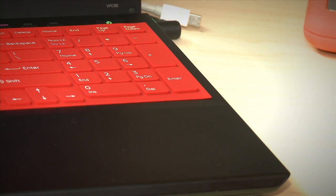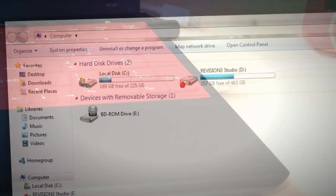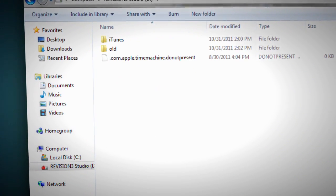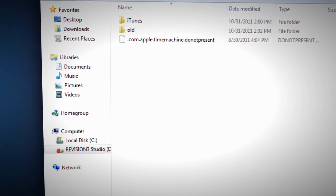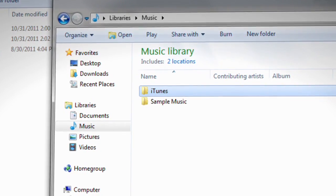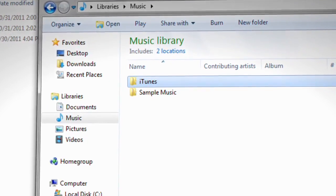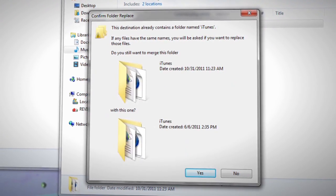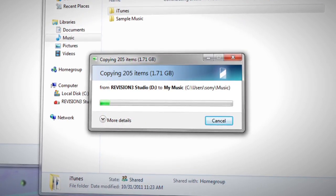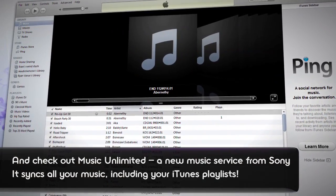Once everything's copied over, just eject your hard drive and plug it into your new computer. On your new computer, be sure that iTunes is closed out first. Then double click on the external hard drive icon to open it and find the iTunes folder you copied to it. Next, open a new window and navigate to the location where you want to restore your iTunes library. This is where you'll drag the backup iTunes folder from your external hard drive. If there's already an iTunes library in this location, you'll be asked whether you want the new one to replace it — answer yes. Now just launch iTunes and voila! Your entire iTunes library that you just restored from backup is all there.